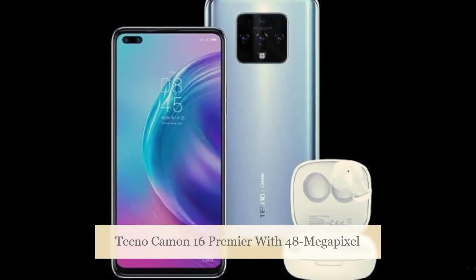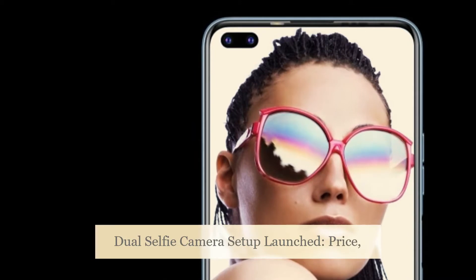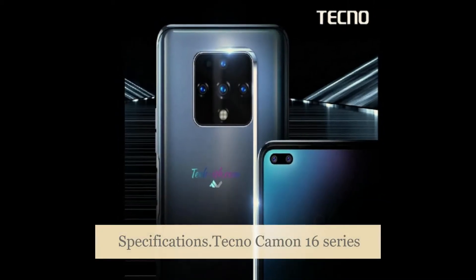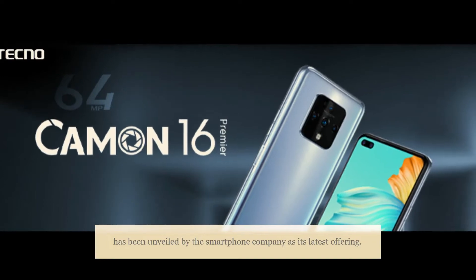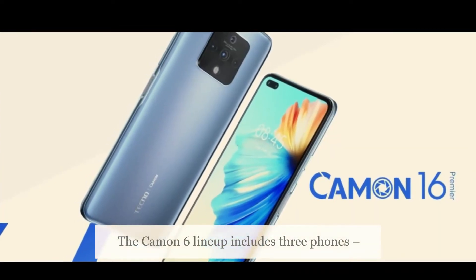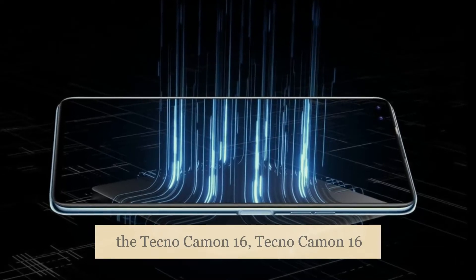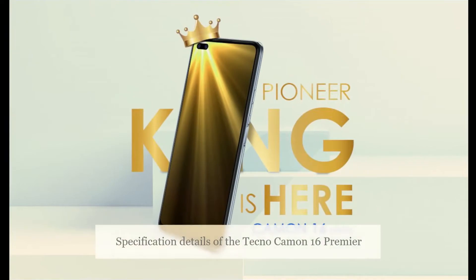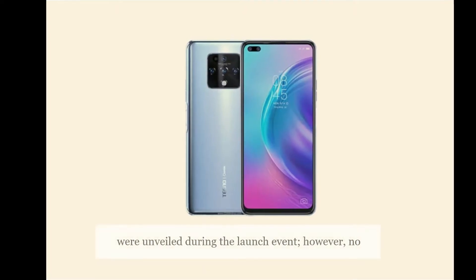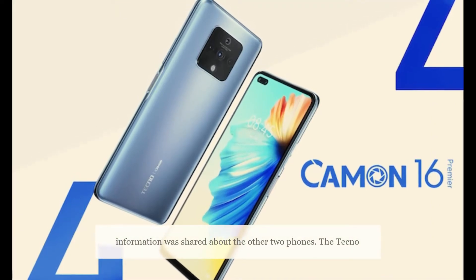Tecno Camon 16 Premier, with a 48-megapixel dual selfie camera setup, has been launched. The Tecno Camon 16 series has been unveiled as the company's latest offering. The Camon 16 lineup includes three phones: the Tecno Camon 16, Tecno Camon 16 Pro, and Tecno Camon 16 Premier. Specification details of the Tecno Camon 16 Premier were unveiled during the launch event; however, no information was shared about the other two phones.